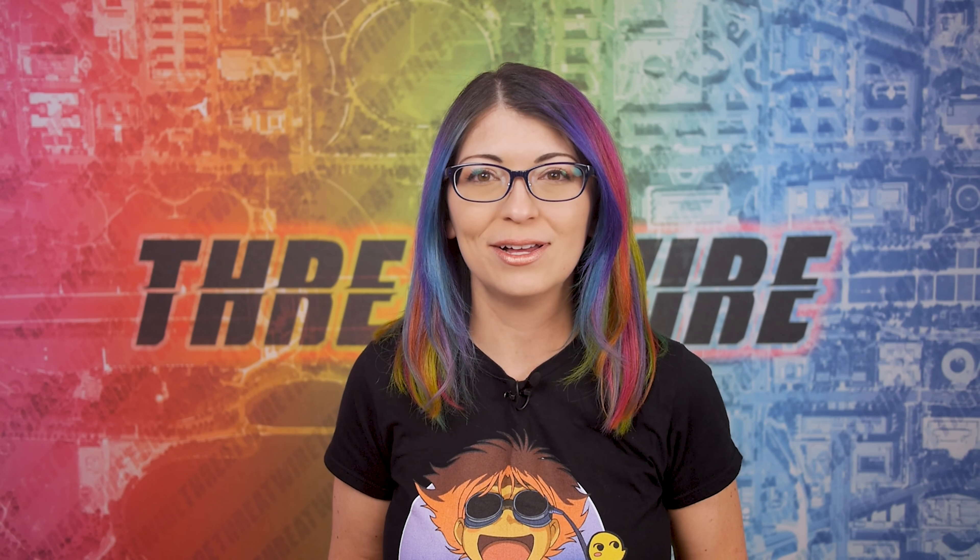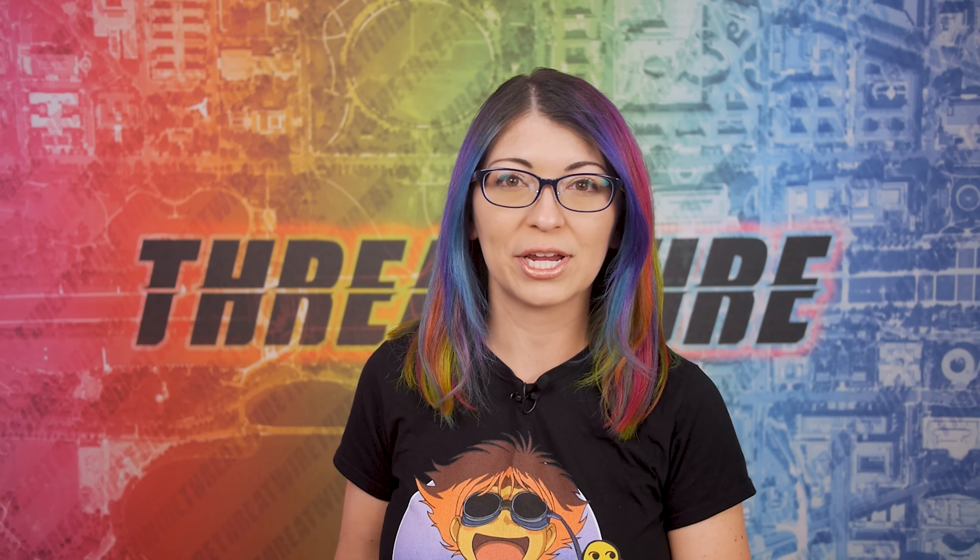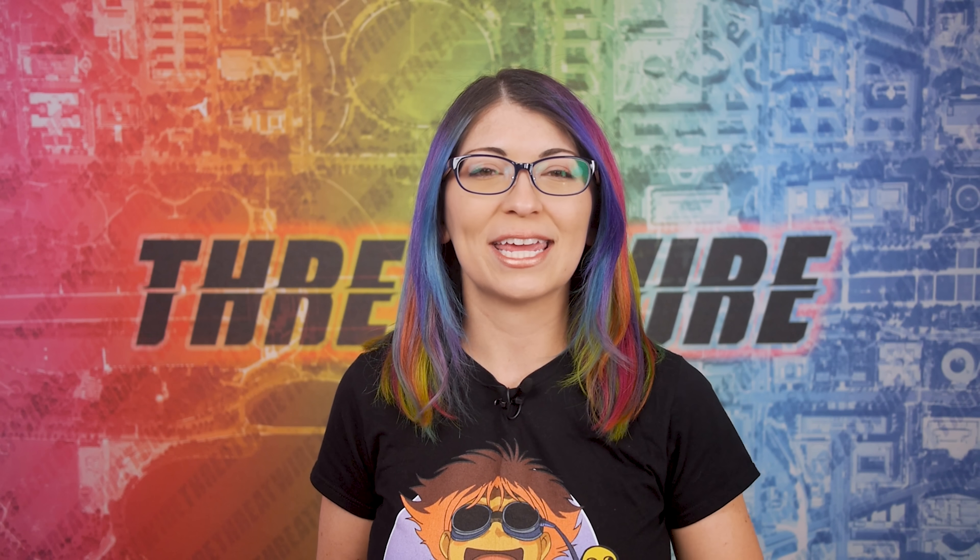I have an announcement! I have a new Patreon perk to share with y'all. You know how I always cover about 3 headline stories on the show — well now Patreon supporters will be able to listen to a 4th story, an exclusive, over on the Patreon page. The link to support and get access to perks is down in the description.